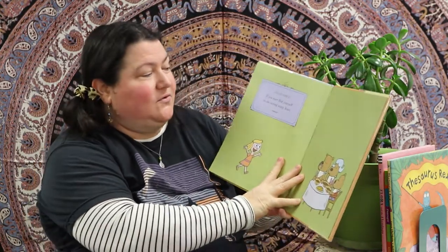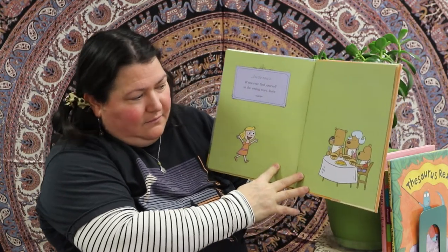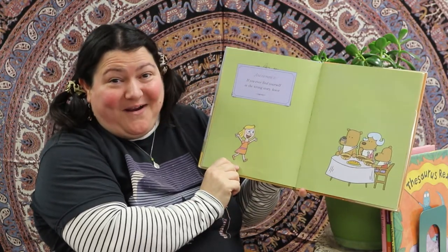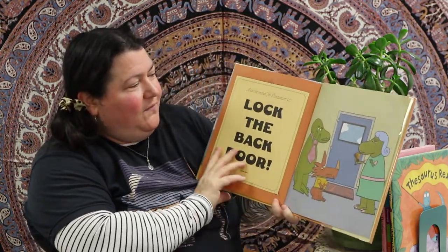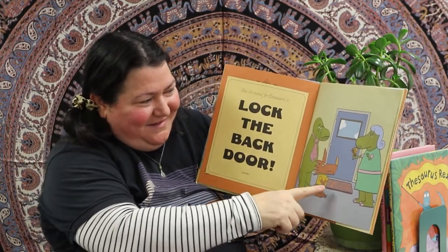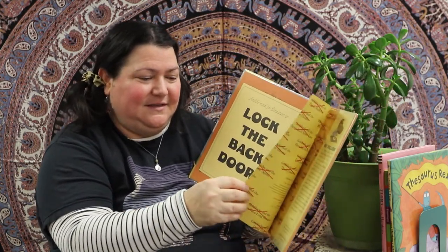And the moral of the story is: if you ever find yourself in the wrong story — leave! Look, there's the bears — she's like 'I found you and you're not dinosaurs!' Oh, there's more: and the moral for the dinosaurs is — lock the back door! They look very disappointed. Very disappointed indeed — they didn't have a scrumptious chocolate-filled bonbon little girl. Wasn't that a great book?